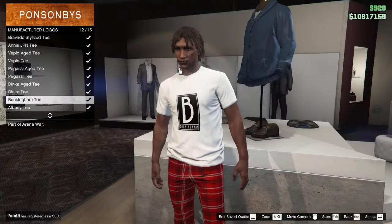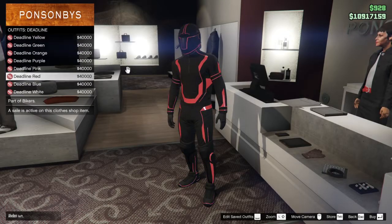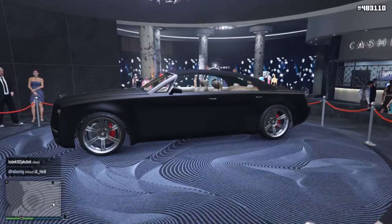There is once again a free t-shirt this week and also an 80% discount on Deadline outfits. The podium vehicle in the casino is the Enus Windsor Drop.